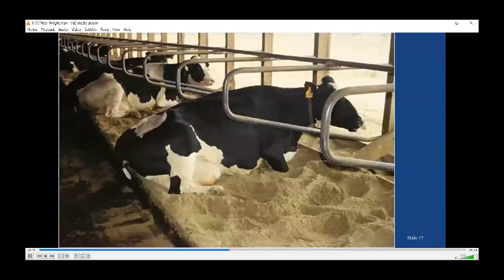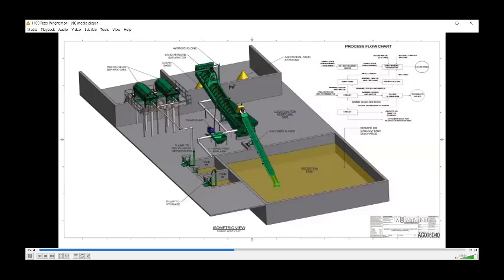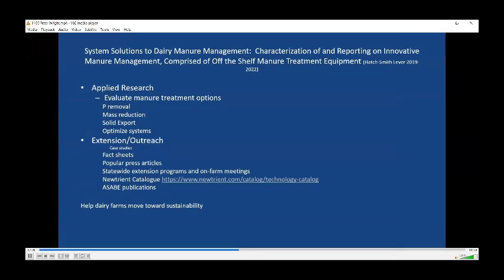Another issue farms face: sand as bedding is a wonderful material, but sand as part of a manure treatment system creates an extra step — you may need a mechanism to sort the sand out. Reclaiming the sand would be a good thing, but it comes with additional capital cost. Our project, put together by Kirk Gooch, was to do applied research and look at different manure treatment options and bring this out to the public — again, trying to help dairy farms move towards sustainability.